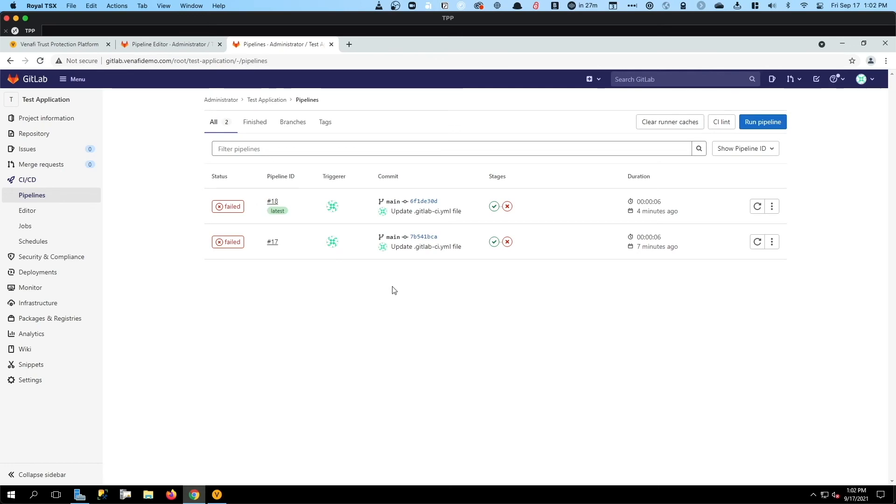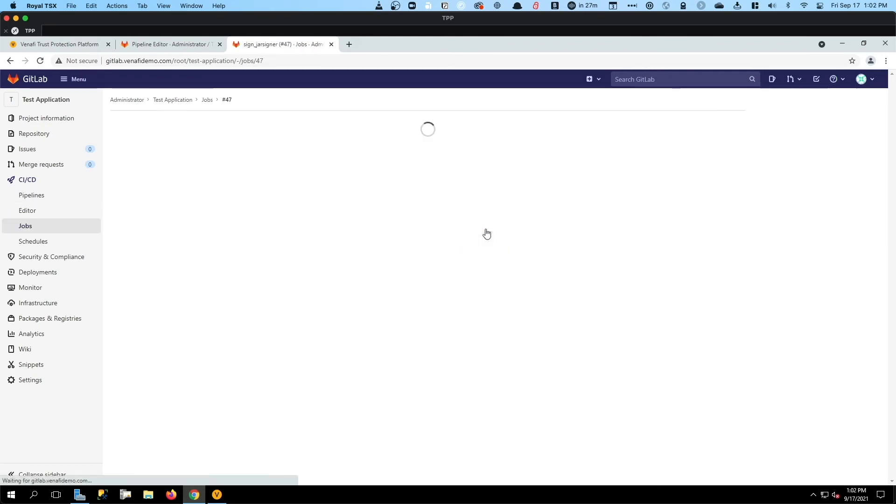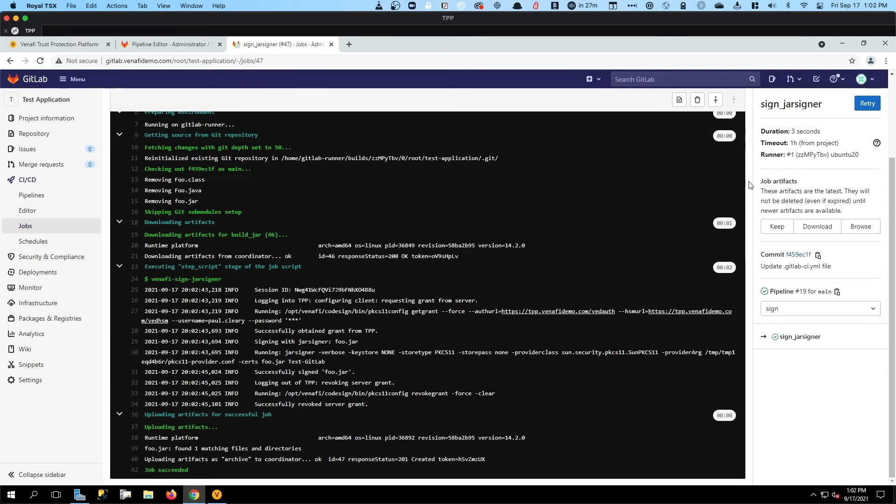We can see that this pipeline is running — the build is currently in progress and it's actually finished now. The sign job should be in process, and actually the job is already complete. It kicked off a minute ago and took about three seconds to run the sign task. We downloaded the proper artifacts, we logged into the Trust Protection Platform, and requested a grant that allows us to use that certificate for code signing purposes. We then used Jarsigner to sign that artifact file.